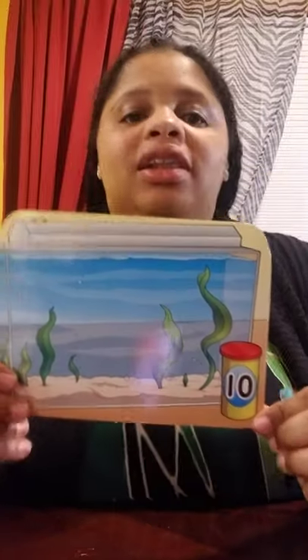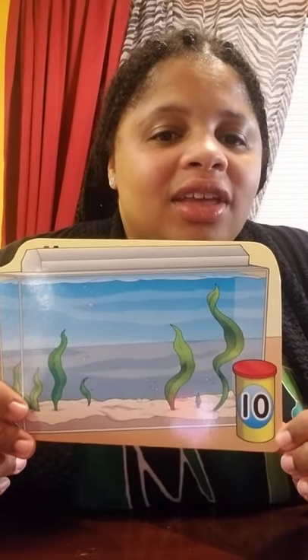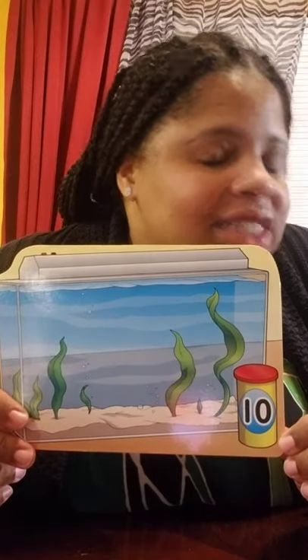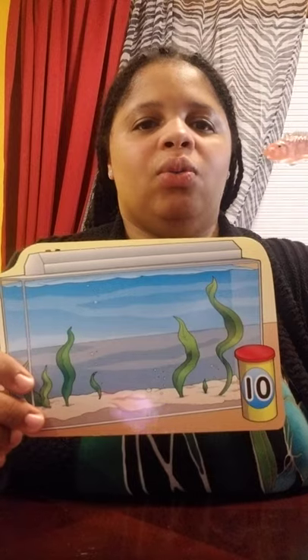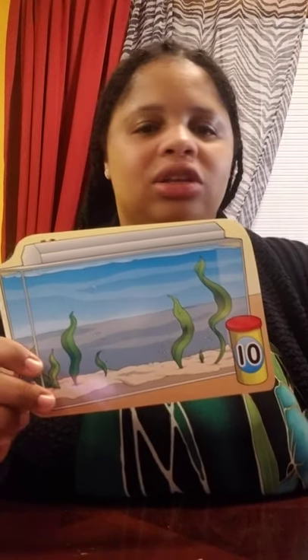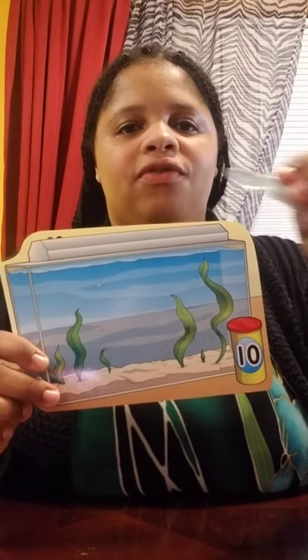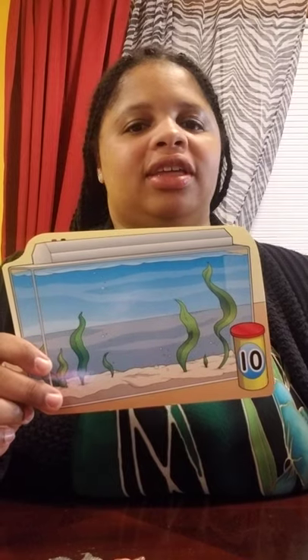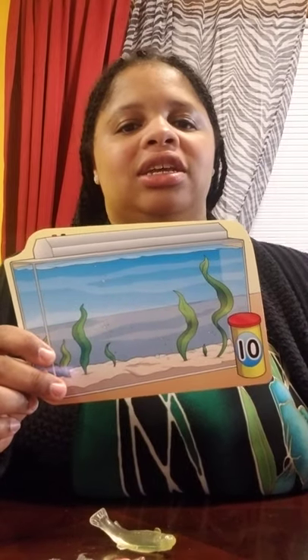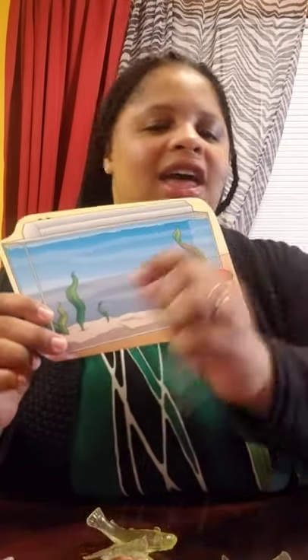The last aquarium of them all can hold how many? Ten. That's right — ten. Let's count them: one, two, three, four, five, six, seven, eight, nine, and ten.